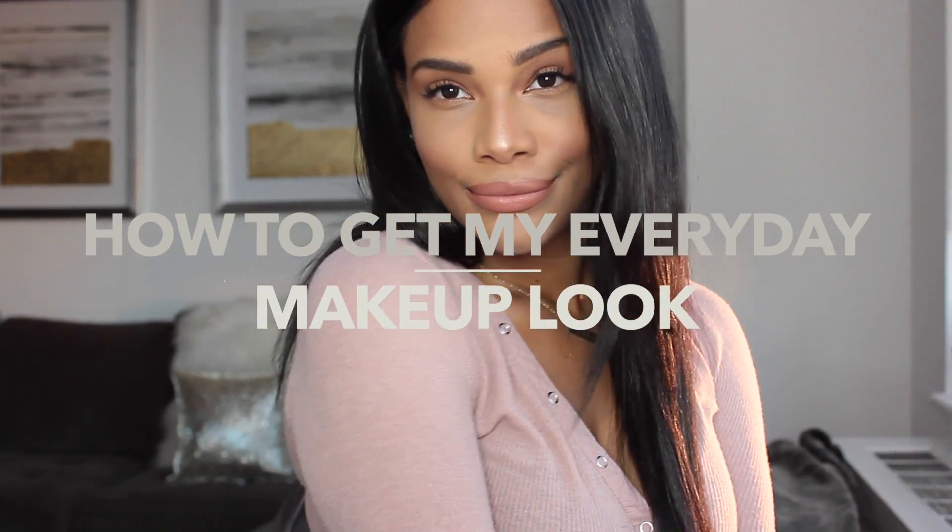Hey guys, so this is my much requested everyday makeup look tutorial. I'm going to show you what I do everyday when I do wear makeup. This is how I do it, so I hope you enjoy. Here we go.